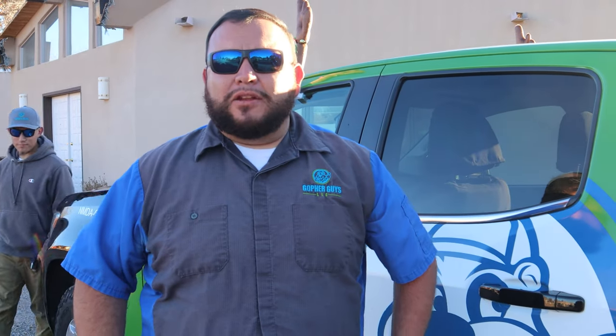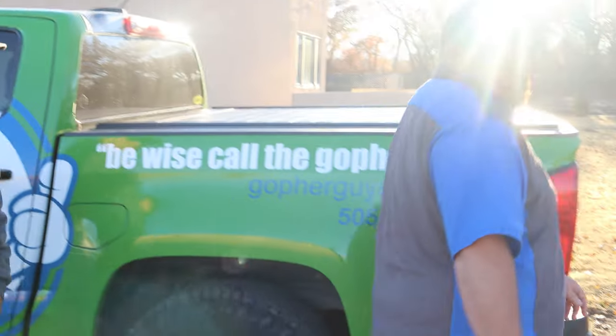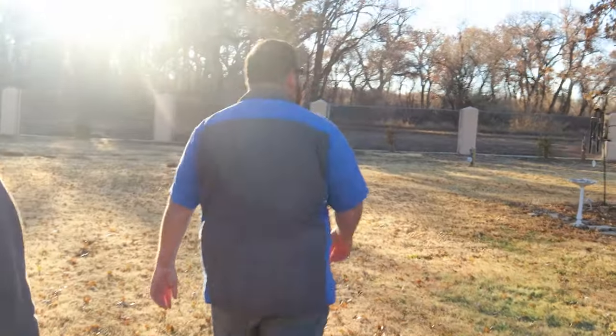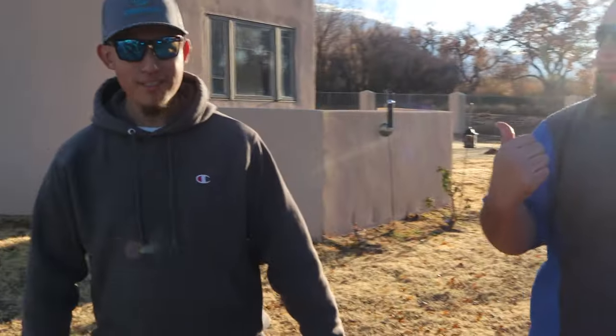This property was previously inspected and has a pretty bad gopher infestation. We're estimating probably 10 to 12 gophers on site. Let me give you a walkthrough of what we have going on. By the way, this is Isaiah — you probably have a familiar face from the other videos.